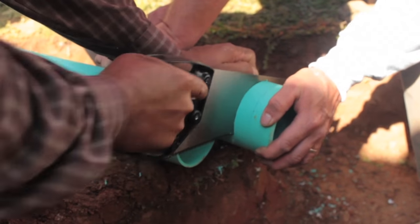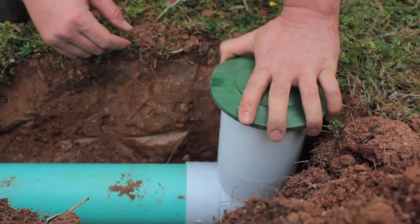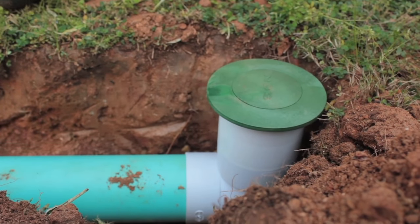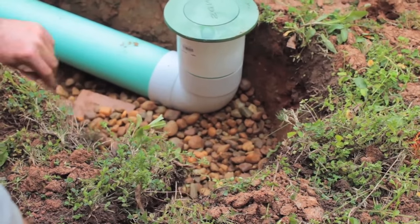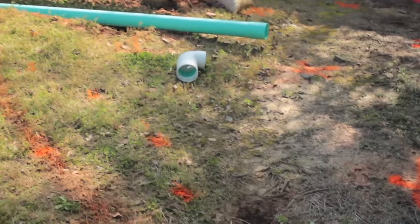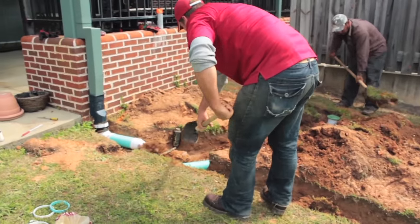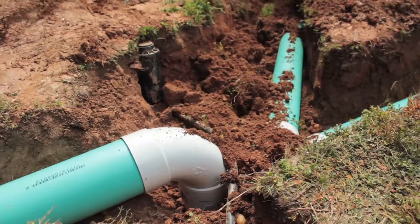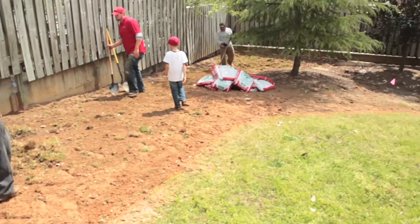In an urban setting like this, there's a lot of impervious surface and there are a lot of opportunities to get infiltration of rain water back into the ground. So taking this opportunity here, even though this is a medium sized rain garden compared to the amount of roof that we have behind us, this is a good opportunity to provide some biological treatment and to add a little beauty to the area by the plants that are going to be planted in this space.